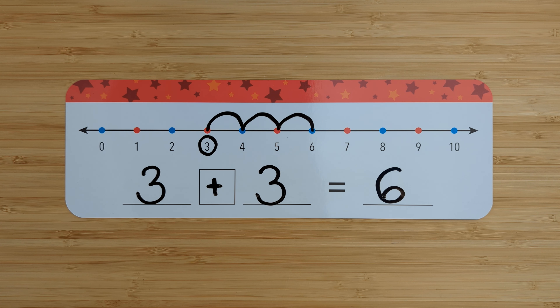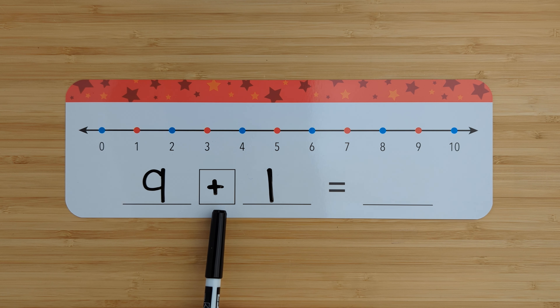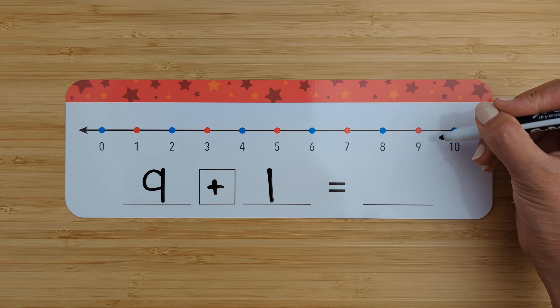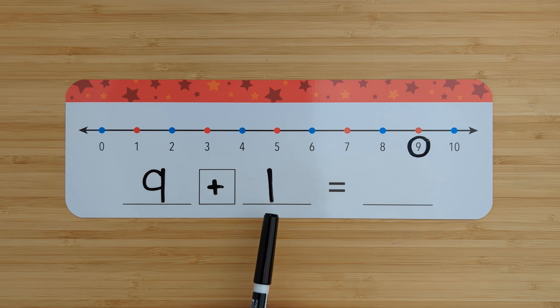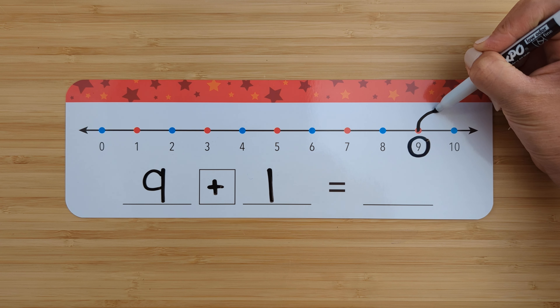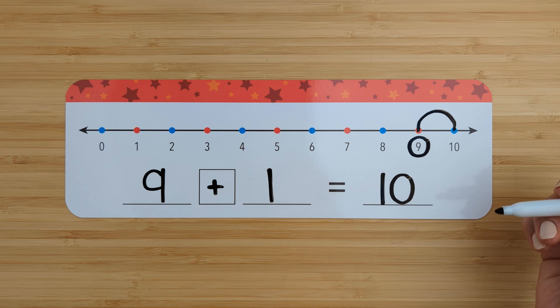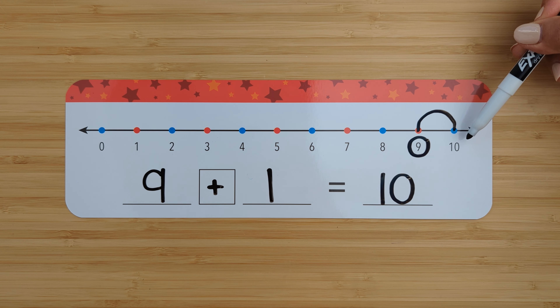Let's try another one. Nine plus one. Find the number nine. Circle it. Add one more. Count on from nine. Ten. Nine plus one equals ten. Good job.